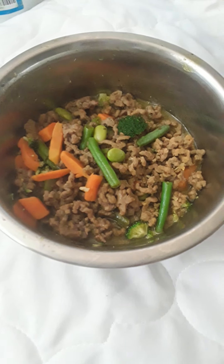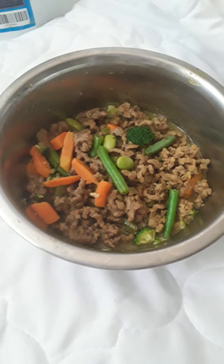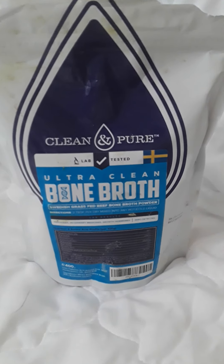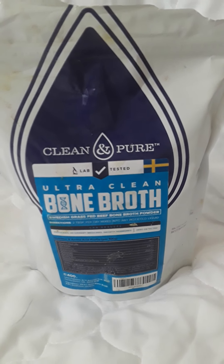This is his diet I've changed him to. It's minced beef and I mix carrots, green beans, broccoli, and I also mix bone broth. It's a Swedish grass-fed beef bone broth powder and it just helps him with his appetite through his treatment.